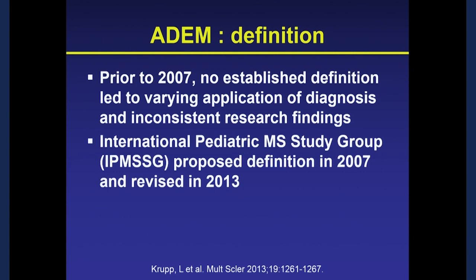How do we define ADEM? Prior to 2007, there was no established definition, which led to varying application of the diagnosis both clinically and in research, and a lot of confusion. The International Pediatric MS Study Group proposed the first definition in 2007 and revised it in 2013 — a very big step forward so that we could all be speaking the same language. Similarly, coining the term AFM and being consistent with it was an important step forward in that field, and the same occurred in ADEM research.